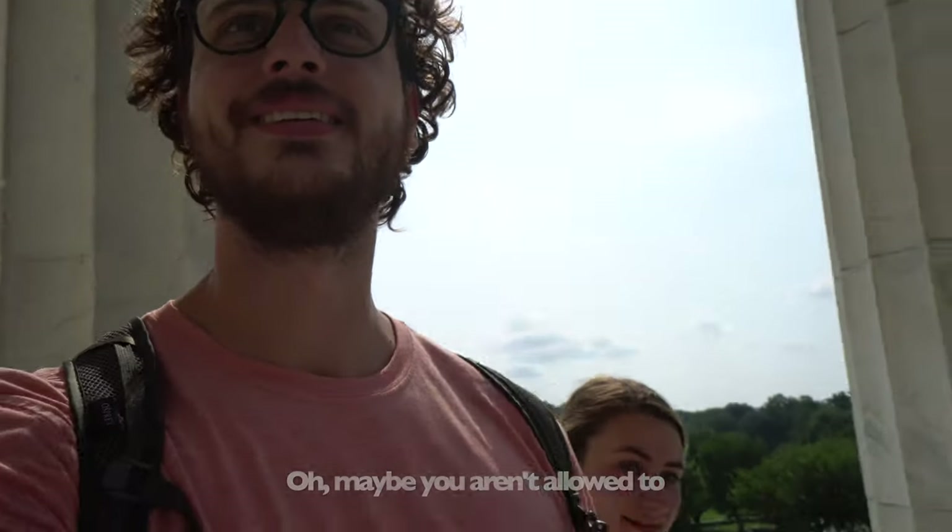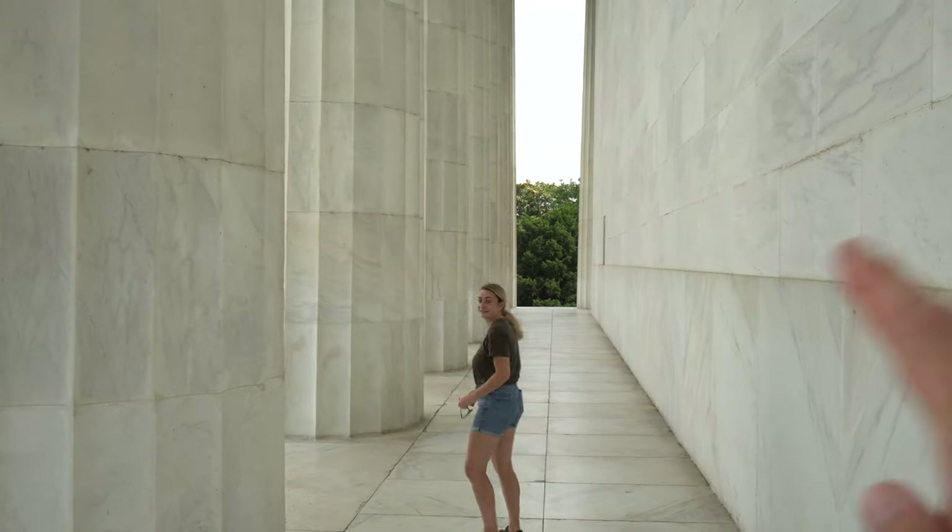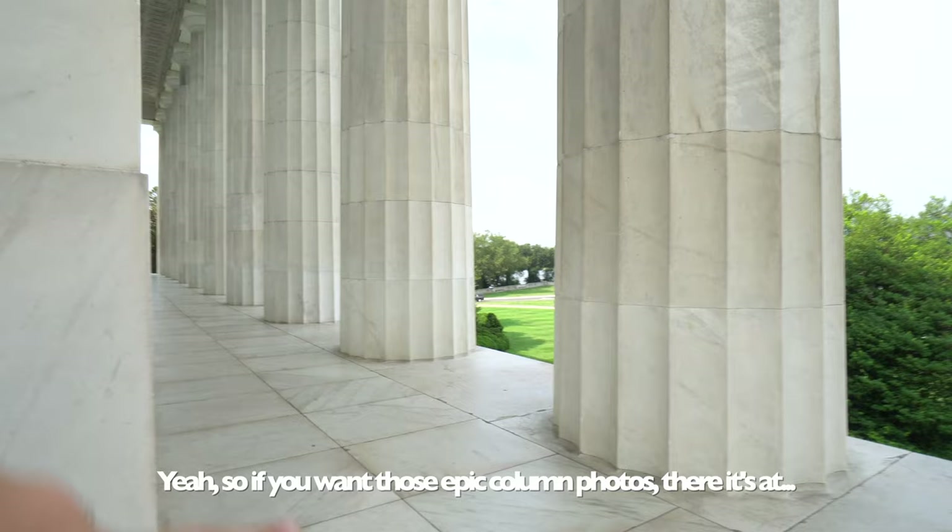So we're going to walk to the back. I don't see anyone else doing this, so it's probably not going to be that worth it, but we'll see. We walked by a security guard. We weren't even sure if we were allowed to be back here because there's no one else on this side. You get a cool view and there's no tourists back here. I'm just looking at the columns on this — this is so cool. Empty, no one else. Everyone just walks up the steps, walks in and then heads out. But if you want to get away from the tourists or get some cool photos, the back of the monument's a good place for it. If you want those epic column photos, there it's at.